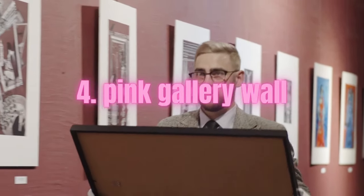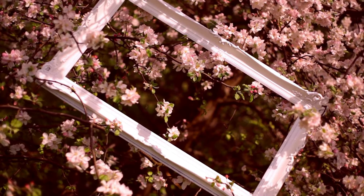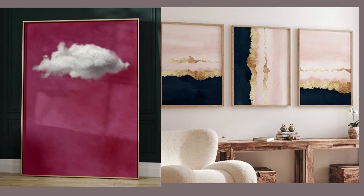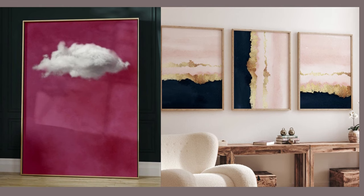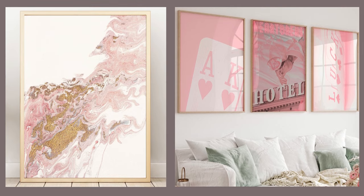Personalize your bedroom by creating a gallery wall with framed pink artwork, photographs, or motivational quotes. Mix different shades of pink with white or gold frames for a stylish and cohesive look. This gallery wall will not only add a touch of pink, but also showcase your individuality.